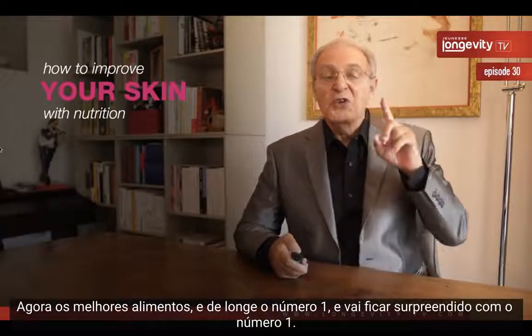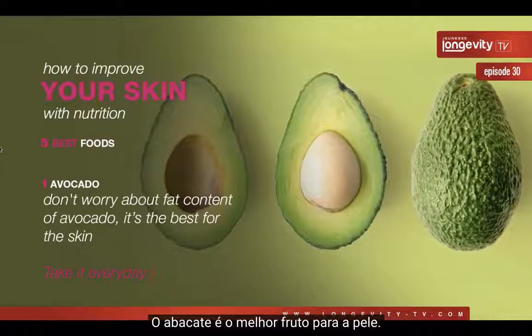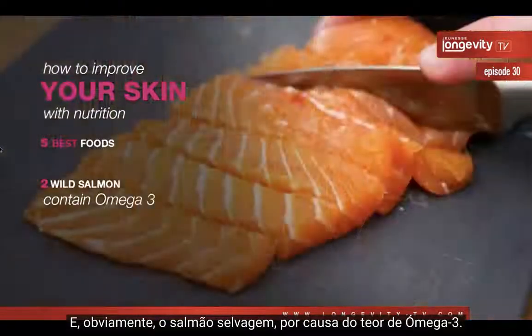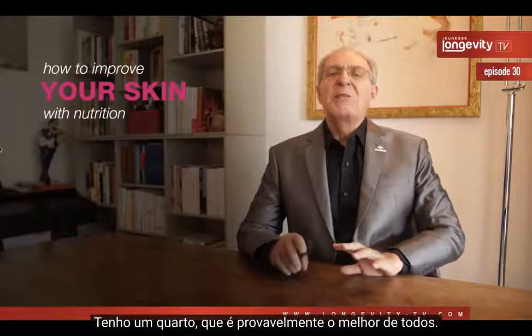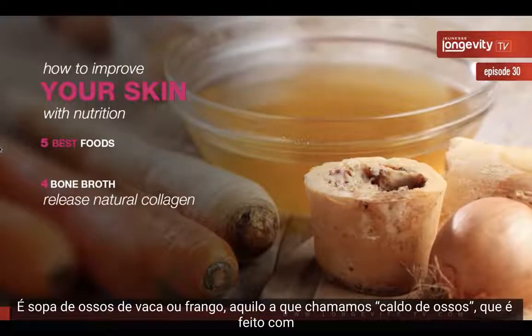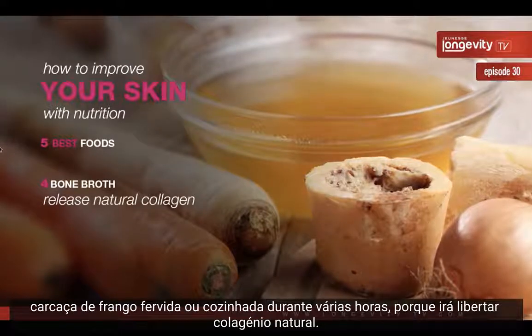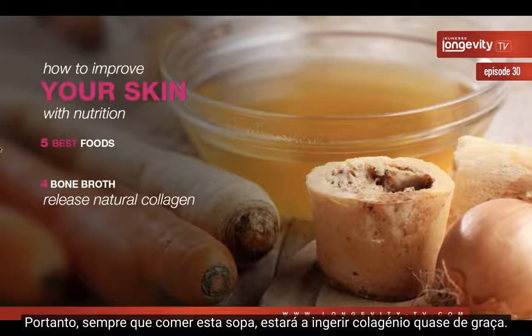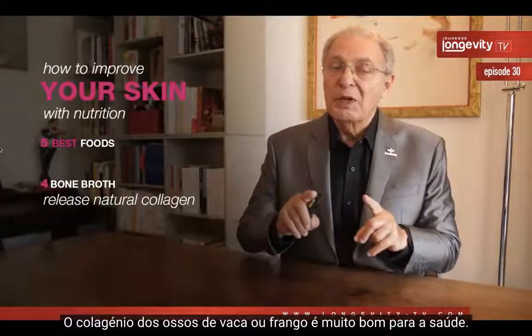Now for the best foods — and by far the number one, which may surprise you — avocado. Take avocado every day; don't worry about its fat content. Avocado is the best fruit and vegetable for the skin. Of course, wild salmon for its omega-3 content, and broccoli in good quantities, as much as you can. A fourth recommendation — perhaps the best of all — is chicken or beef bone broth made from the carcass cooked for many hours, because it releases natural collagen. Every day when you take this soup, you are getting collagen almost for free.